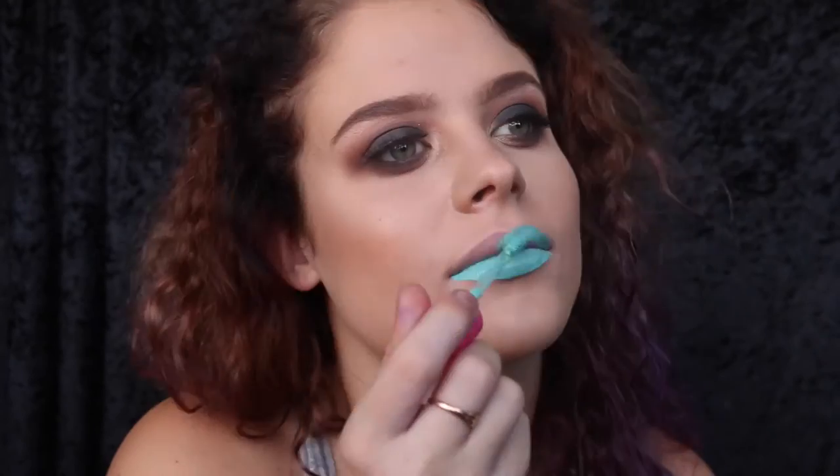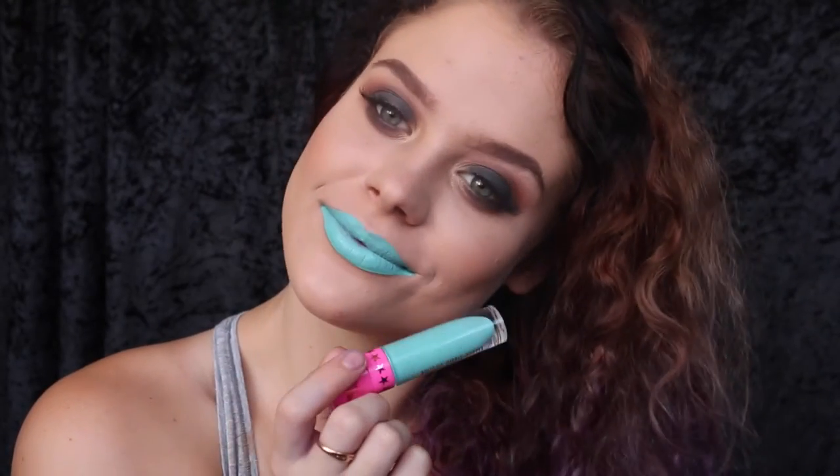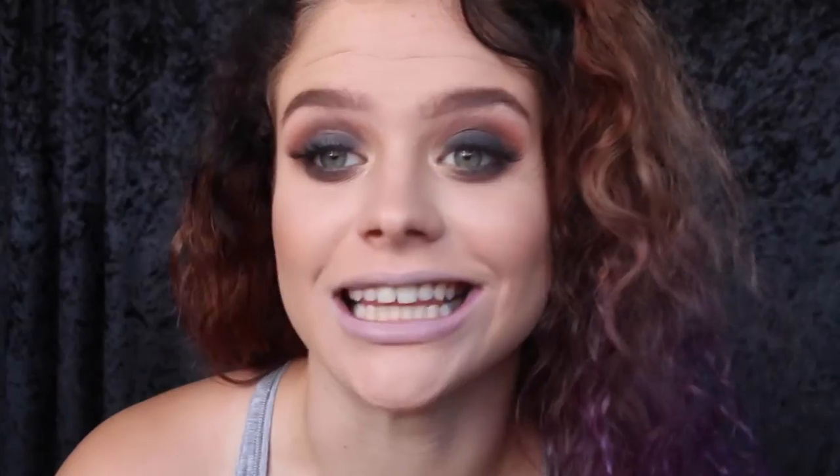This next shade is called Rose at Tiffany's. Last one — this next shade is called Dirty Money.